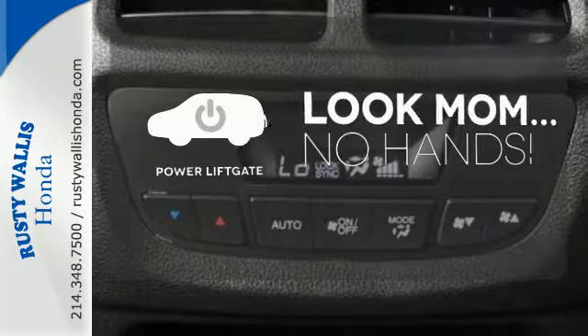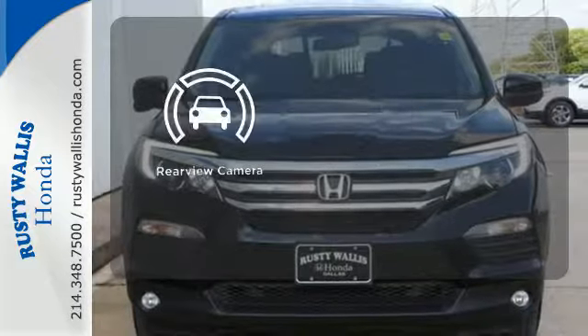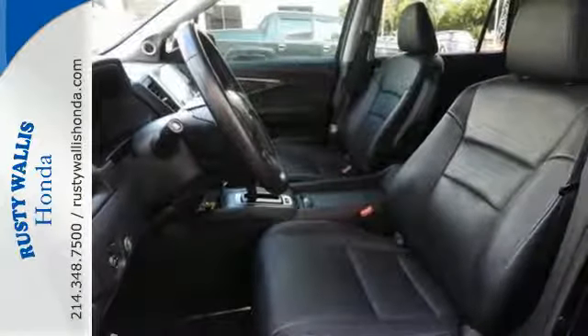Enjoy the hands-off ease of rear door operation with the power liftgate. The backup camera gives you a clear picture of what is behind you. Set it and forget it with the climate control. Find your calling.